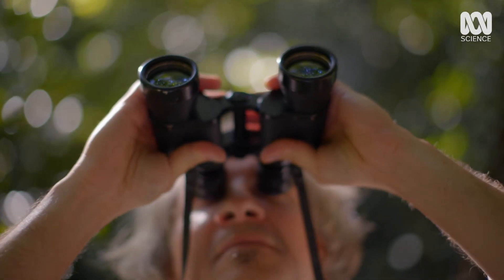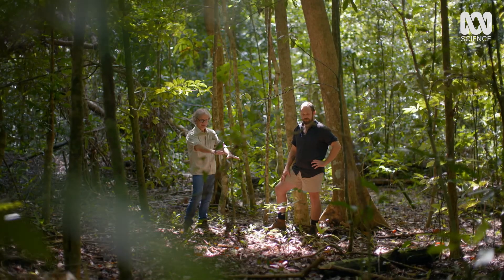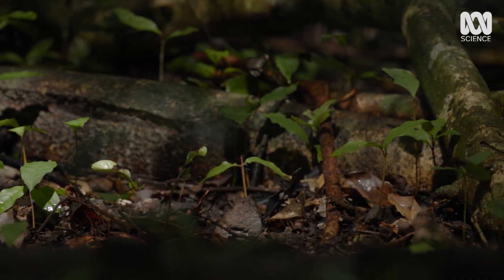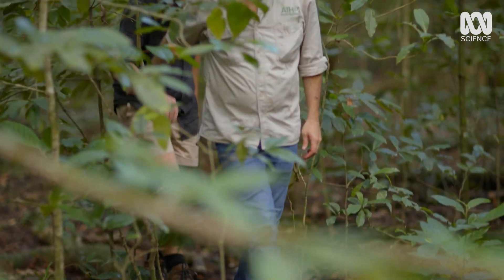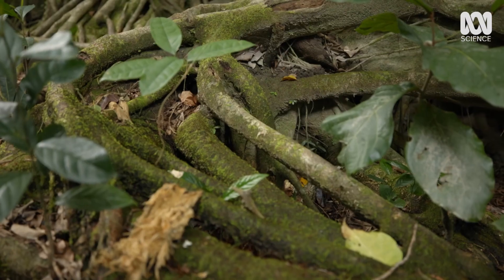Botanist Darren Crane studies the plants here. Only approximately 5% of the light that hits the canopy filters through down to the ground level. So all of these plants are getting started, living their earliest years in a pretty harsh environment. Not only have they got poor access to light, but there's a lot of things down here that want to end their lives quickly. But Darren's going to show me a tree that has developed an ingenious way to start out life by avoiding the dangers of the gloomy rainforest floor.